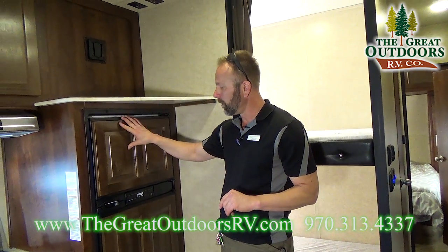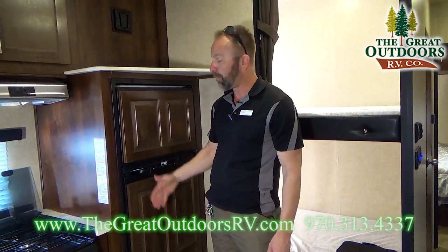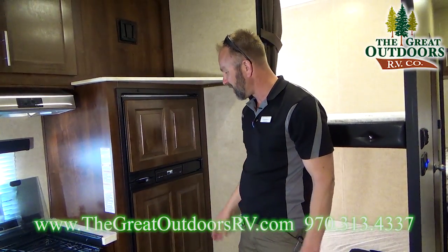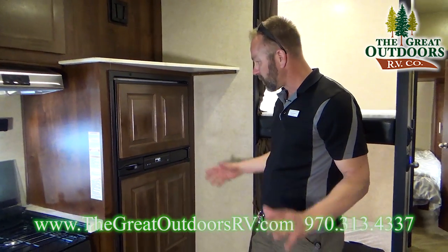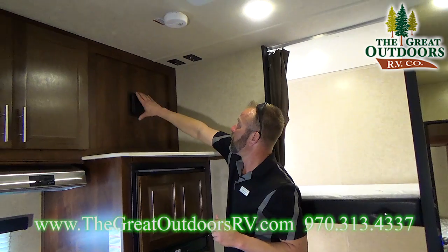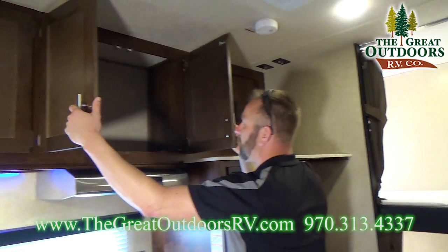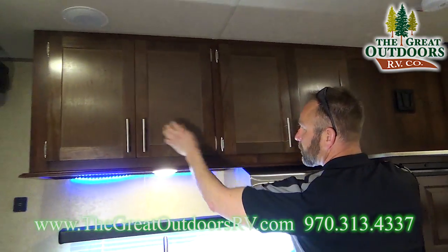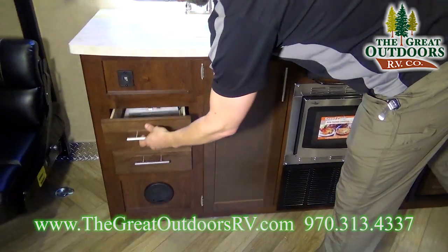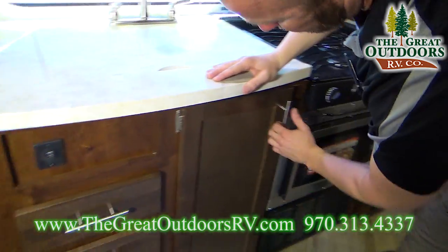It's got a nice wood-look front to it — I prefer this over standard flat black or stainless steel, since stainless gets grubby fingers all over it, especially if you have kids. Up here is where your TV is going to mount, with plug-ins right there. There's tons of cabinet space up here as well, plus some pull-out drawers, and you have another USB port right there for your cell phones.